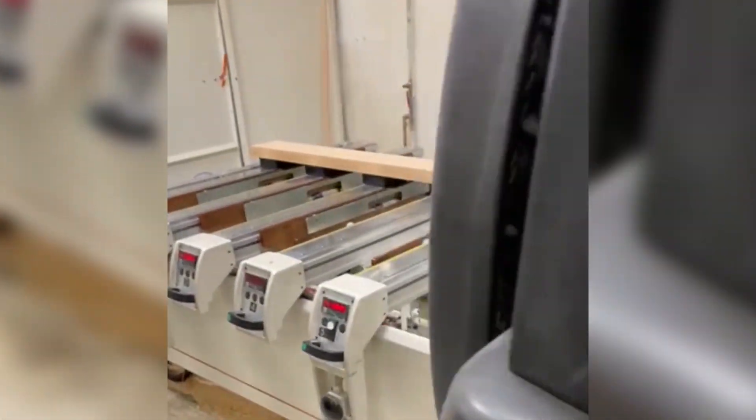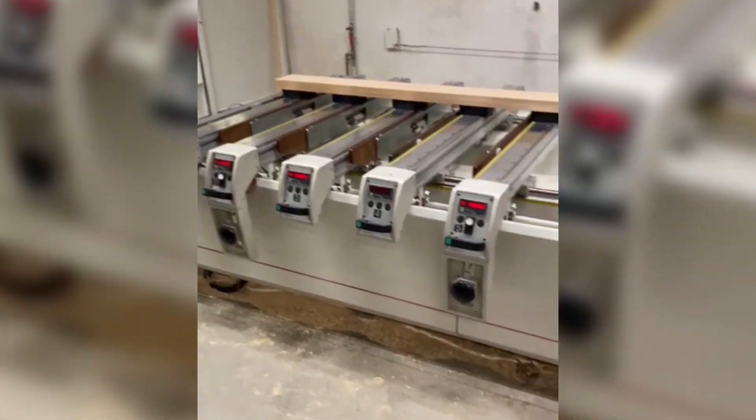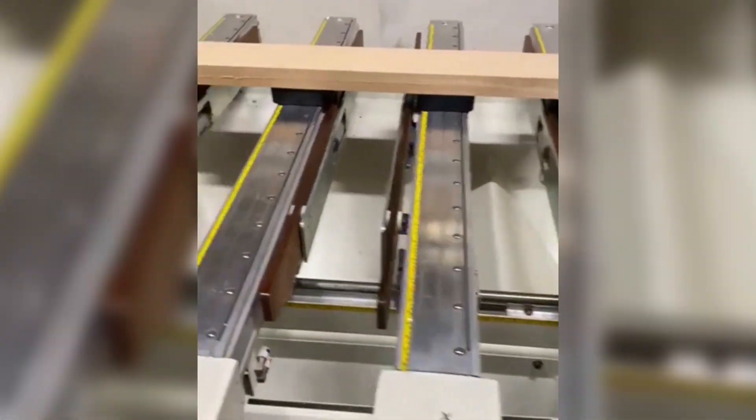Abbiamo tutte le protezioni laterali, qui non sono montate però ci sono tutte quante. La dotazione delle placchette che diamo è questa.